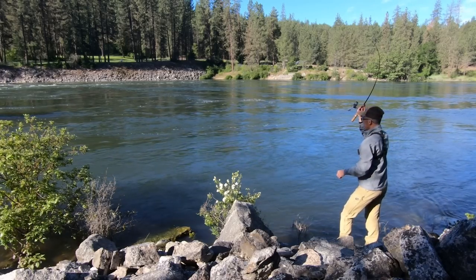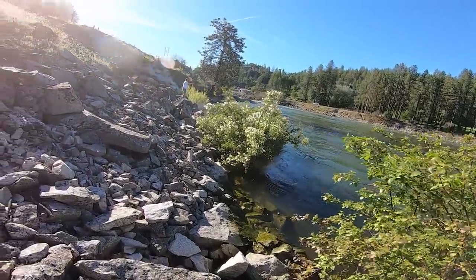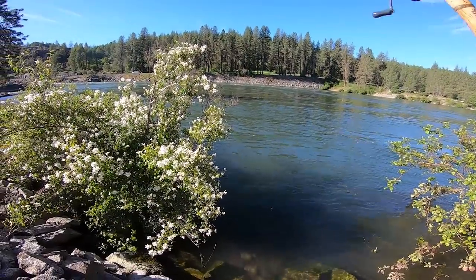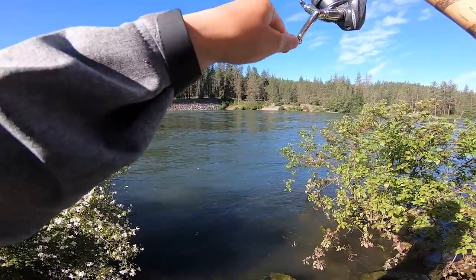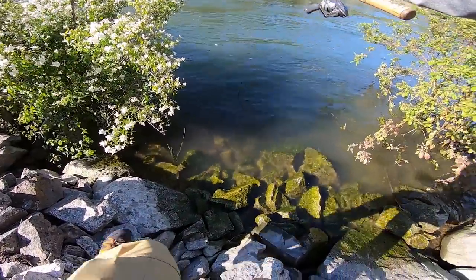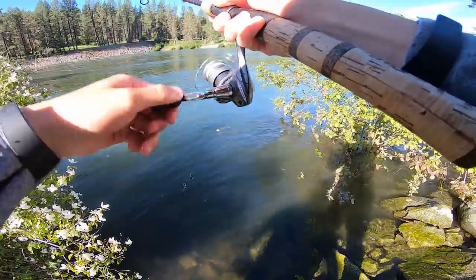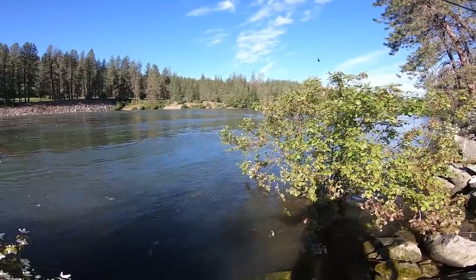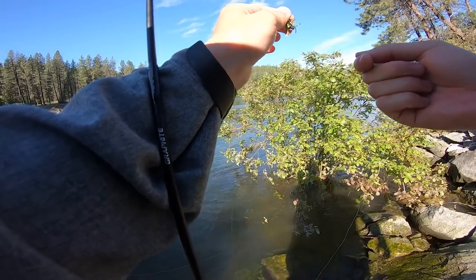Oh, I'm snagged — no, I let it sink too long. Oh that's a fish! I thought I was snagged — this is a fish, it's a big fish! Oh my goodness — he came off, oh no. Wait, I caught somebody's line. This bush kind of messed me up. I caught somebody's line — that was probably one of those big landlocked salmon.